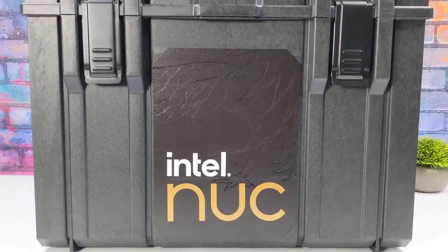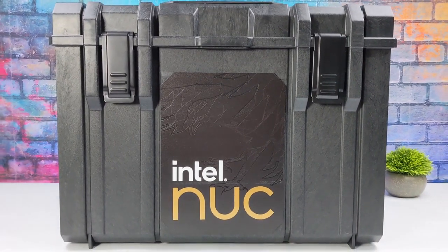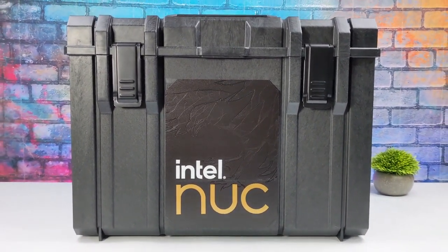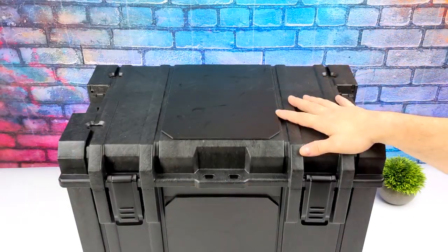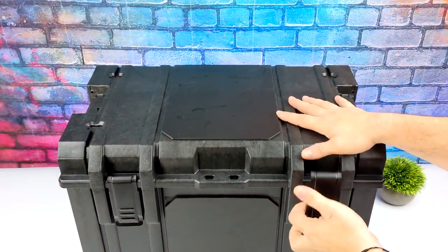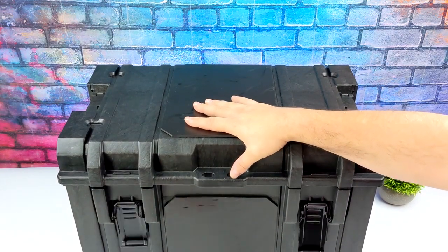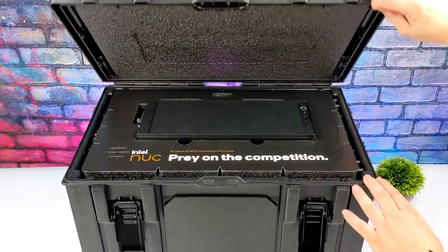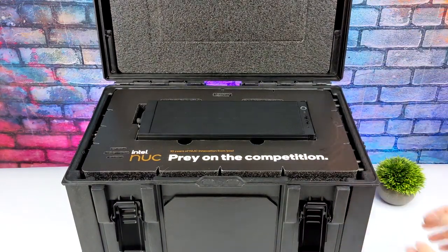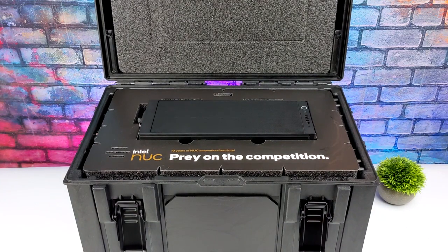What's going on everybody, it's ETA Prime back here again. Today we're going to be taking a look at something a little special — brand new from Intel, known as the Intel NUC 13 Extreme. Over the past few years Intel has put out some very powerful mini PCs from their NUC business line up to the Extreme line, and with the new 13th Gen Extreme this definitely takes the cake. You can pick this up in three different variants.